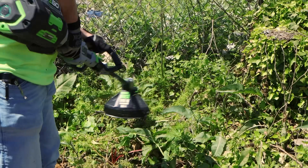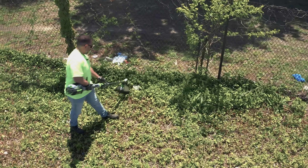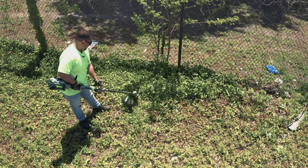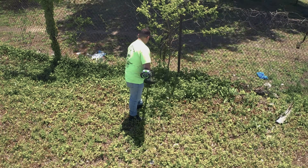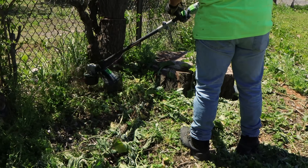This is Ego's 16-inch cordless power load string trimmer with Line IQ. It gives you a consistent 16-inch cutting swath with auto-feed, no-bump, high-performance trimming. It has power load technology.